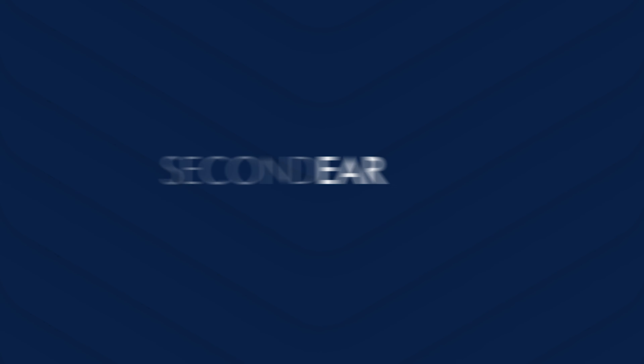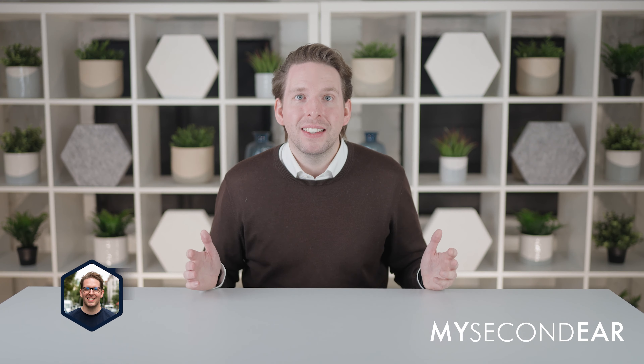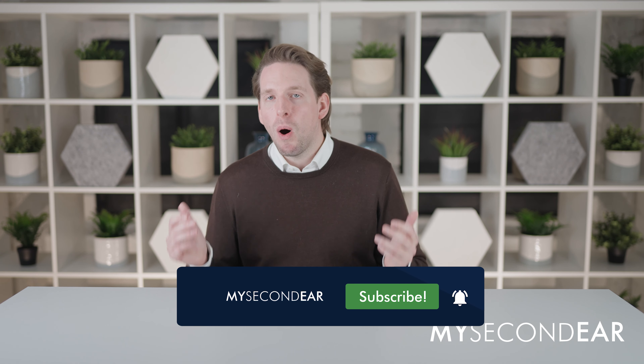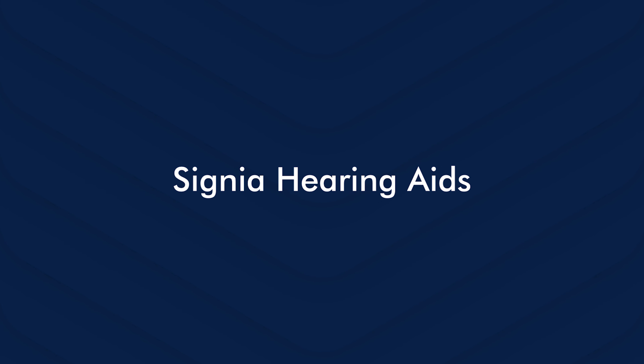In this video I introduce you to Signia Hearing Aids — the history, hearing aid models, accessories and more. I'm Niklas Spichalski and I've been wearing hearing aids for more than 20 years. On our YouTube channel we generally give an overview of hearing aid manufacturers, their models as well as accessories. Today we specifically talk about Signia.